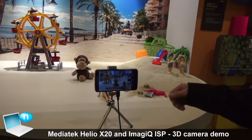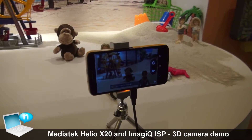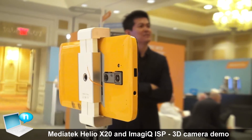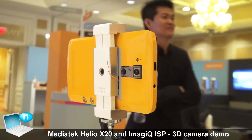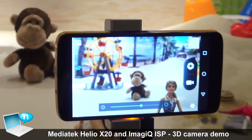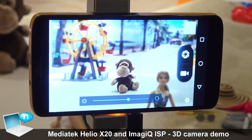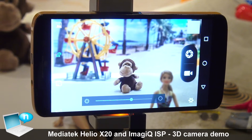Here is our first time showing a real-time demo for our X20 stereo camera features. It can show a very good real-time bokeh effect. It's very similar to what a DSLR can provide to customers.